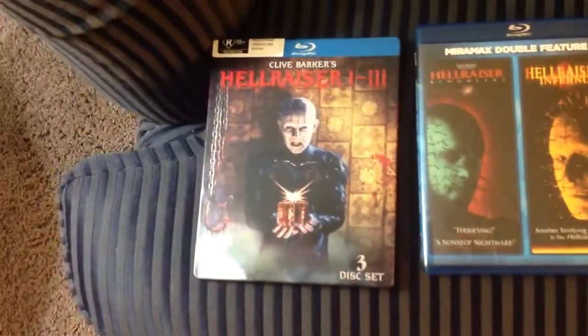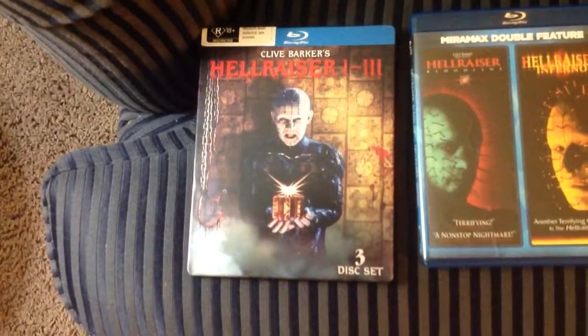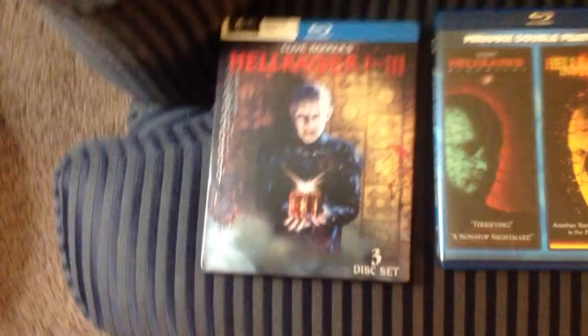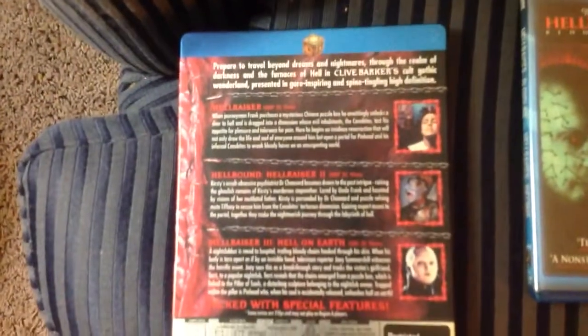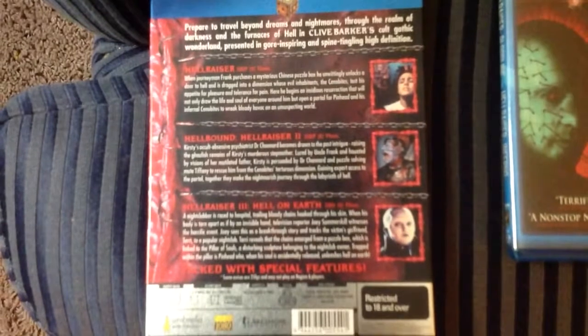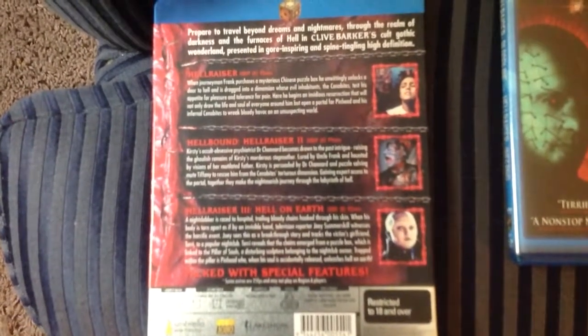Next we have the Hellraiser 1 through 3 steelbook. This is out of print and very rare.